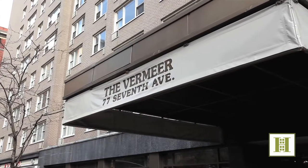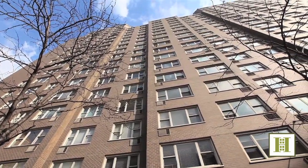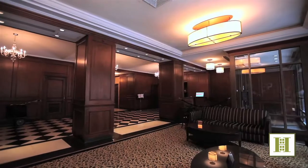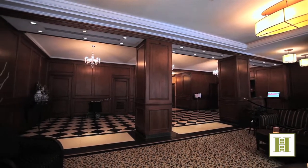The Vermeer is a luxury cooperative with full-time doorman, live-in superintendent, central laundry, bike storage, garage, and a fantastic planted roof deck with exquisite views of the city.